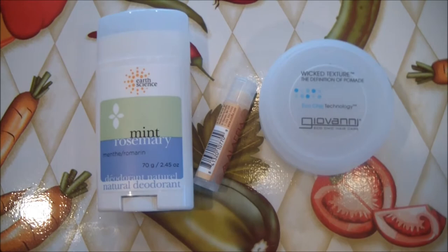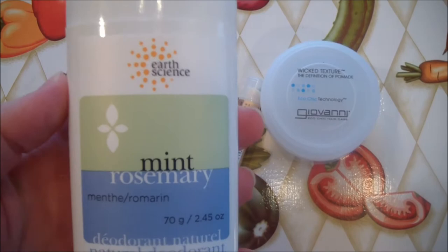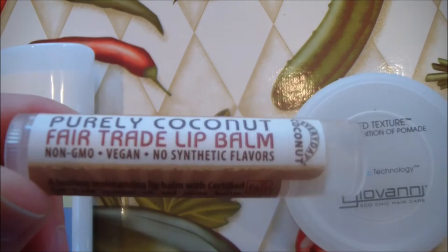At Whole Foods I also got myself a deodorant — I got this Earth Science Mint Rosemary Deodorant. It smells really good, I've never used it but I'll see how it works. And I got some Giovanni Hair Gel — this is what Eddie uses. And I got some Alaffia lip balm.